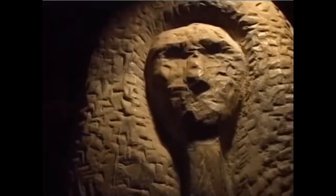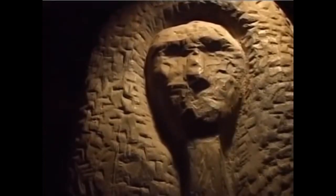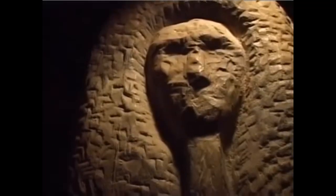Here we have a Serdab statue. The primary purpose of the Serdab statue would be to provide a place where the deceased could look out and make sure that everyone was bringing him the proper amount of food so that he would be able to eat in the afterlife. And if you follow me down, here we can go down into the burial chamber.